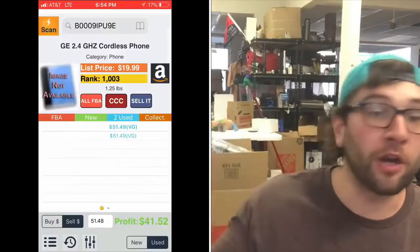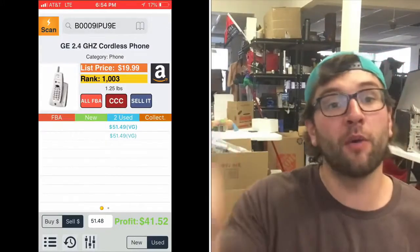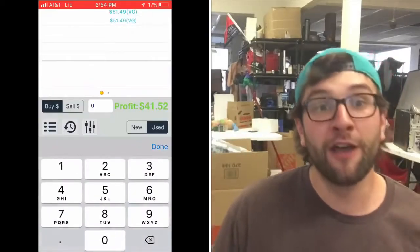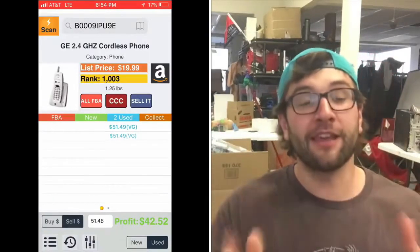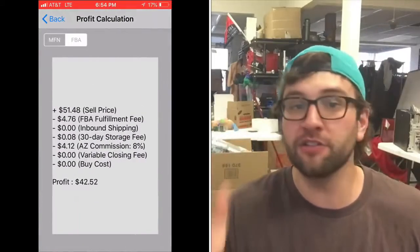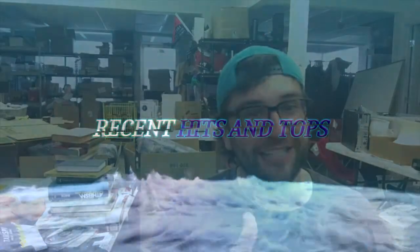That's the video, guys. Right here you'll see the BOLO I sold this week for more than $50. Thank you so much for watching — I appreciate it. If you like these videos, subscribe, join the Facebook group, all that jazz. See you guys later.